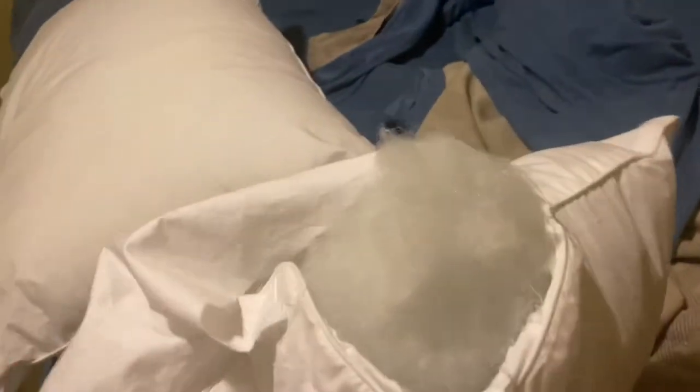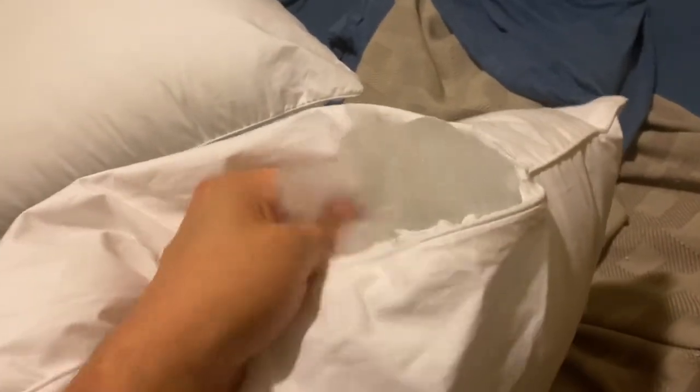I can't complain about that, and I can't return it. I've removed the label so I can't see what's inside, but it is polyfill. I opened one of them because this is most likely the material that's in the other pillow as well — I opened one to let some of the stuffing out because it was too overstuffed. So I couldn't sleep on either one.